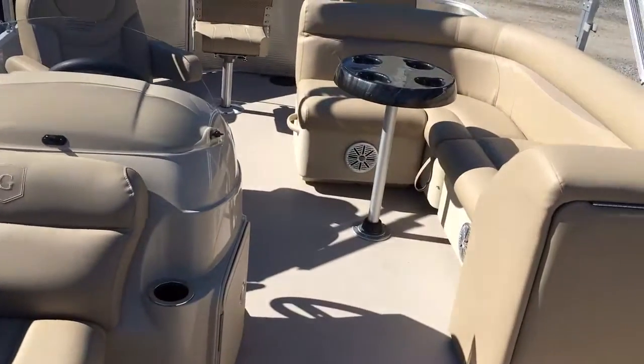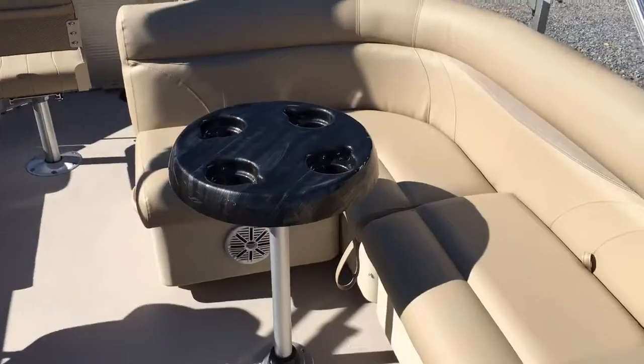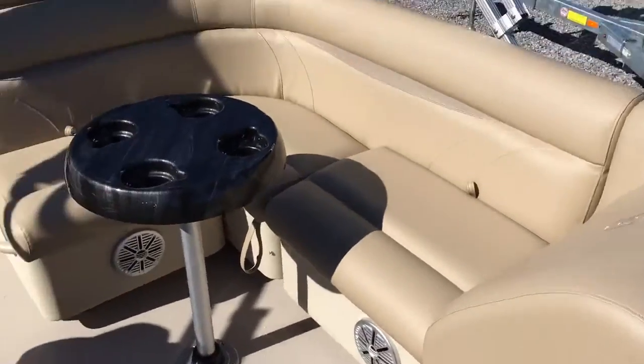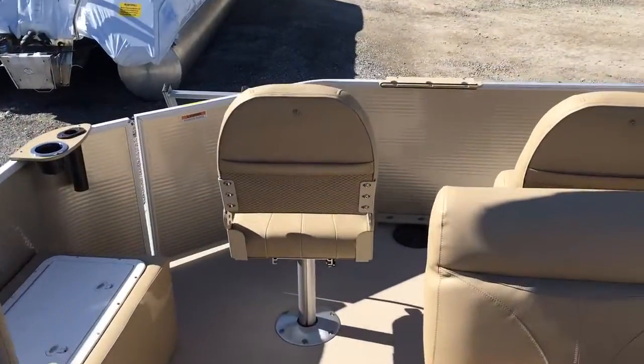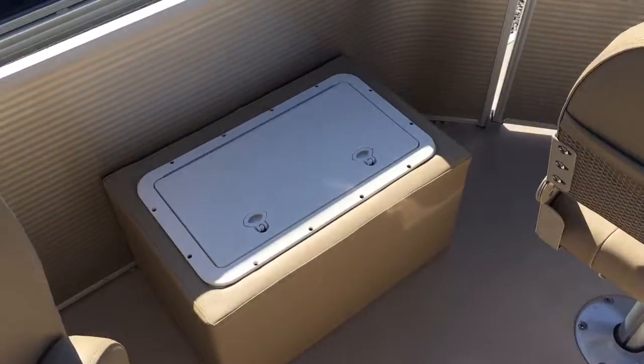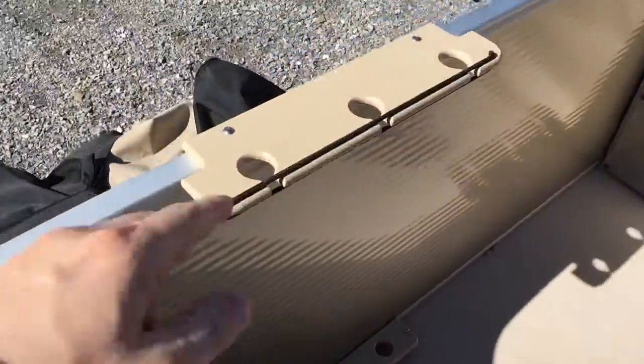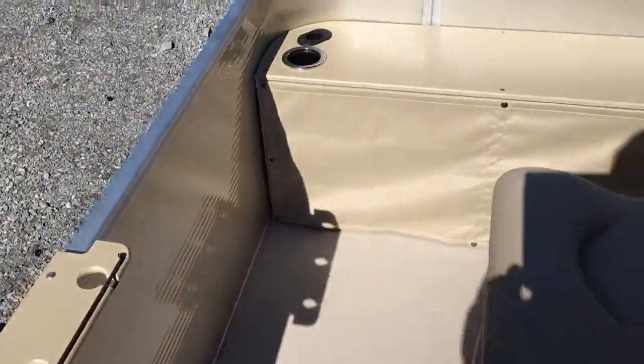There's storage underneath all the seats. This boat has the bow sofa seats and the fishing chairs in the stern, a live well in the back, rod holders, upright rod storage, and all the batteries go on the side.